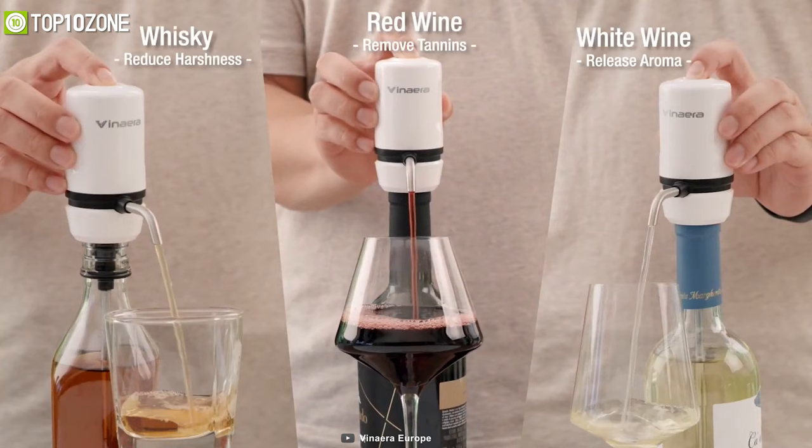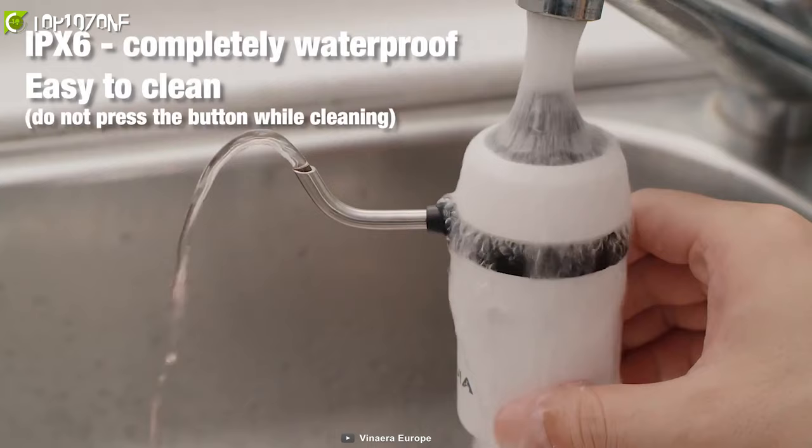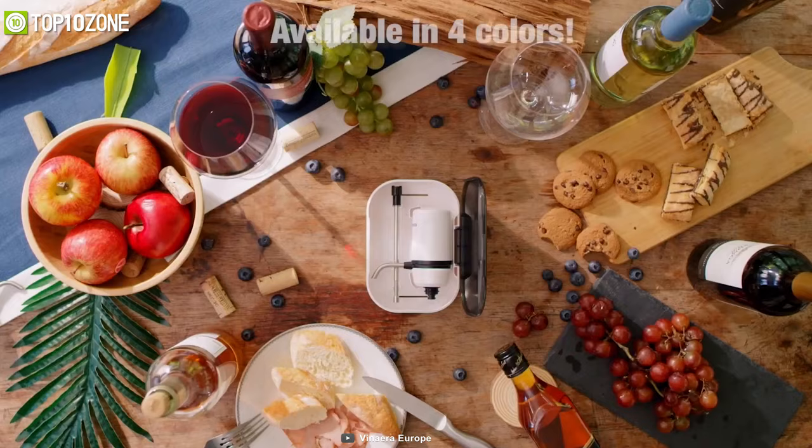It's a one-button press for aerating wine, saving up to 60 minutes of aeration time so that you can get your drink in no time. The inclination of the wine stopper fits 99% of wine bottles for your convenience, while the IPX6 grade waterproofing allows you to clean the device worry-free. With four different colors to choose from, you can get the Venera Travel in any color that you wish.